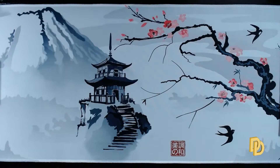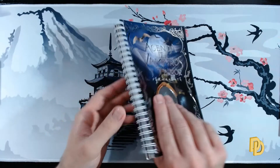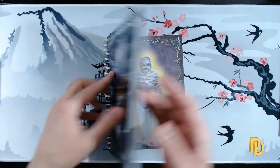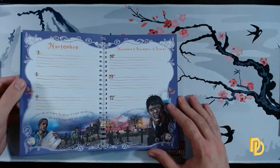For example, I'm going to show you school agendas, which are also good for this and are super affordable. Look at this — the agenda of vampires and terror, they are awesome! They come with their days, the months, totally illustrated on the inside, and they are super economical.